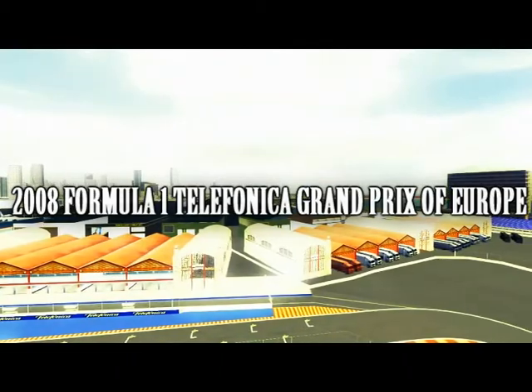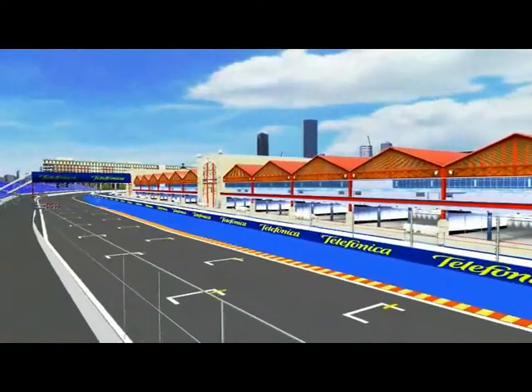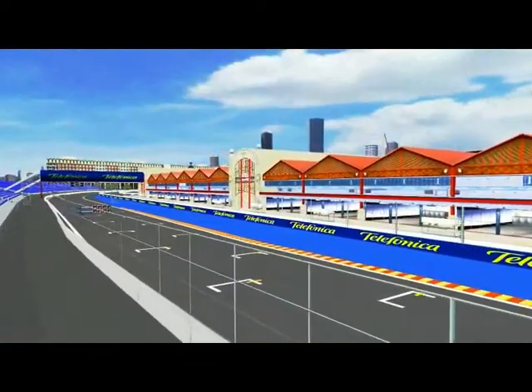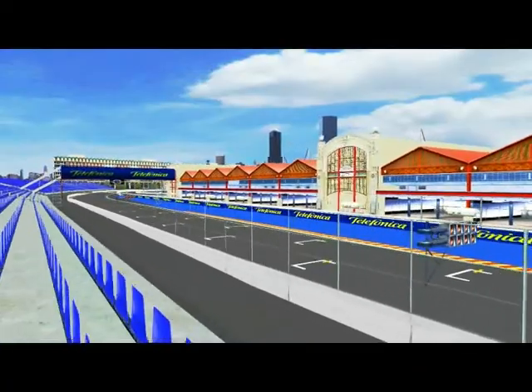There wasn't a great deal of slack in the schedule, but Valencia duly delivered one of the most distinctive new circuits in Formula 1. Based around the America's Cup marina, it's in theory a street circuit, but as the drivers have discovered over the course of the Grand Prix weekend so far, it's as much a race circuit as Silverstone or Spa.